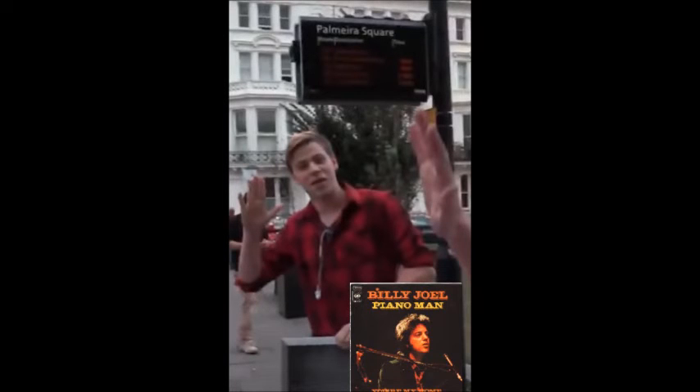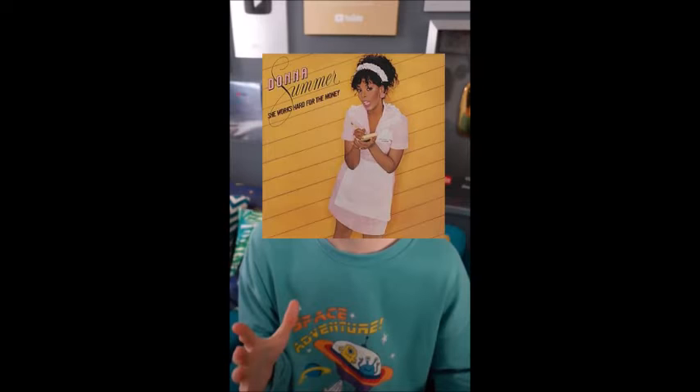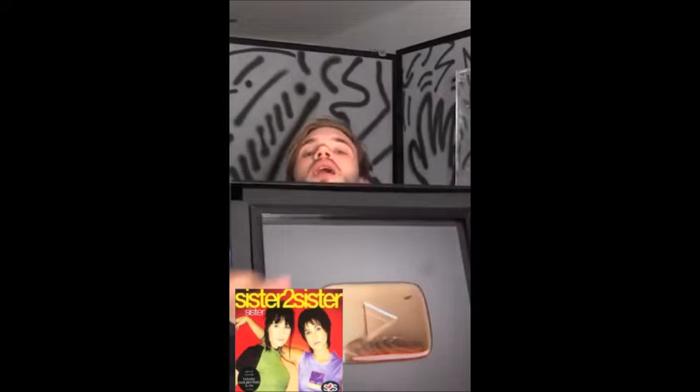PewDiePie's silver and gold play buttons were first shown in a May 2016 YouTube video. The gold play button arrived broken and was later sold to a subscriber for £5 in October 2016. However, both awards can be seen in the background of a 2017 video, along with a replacement gold play button that was first unboxed in November 2016.